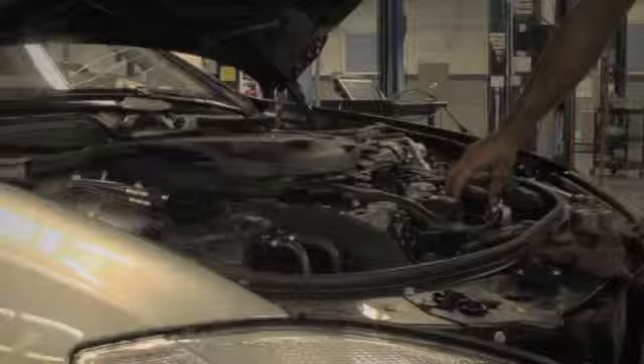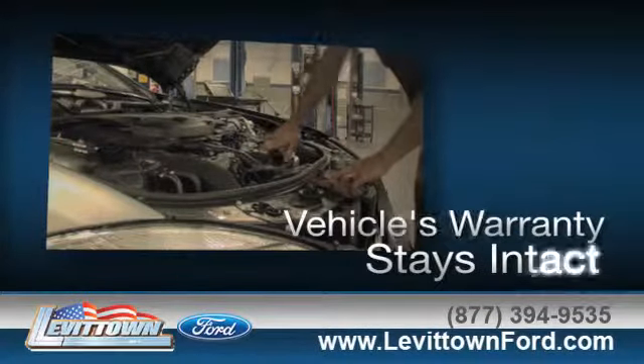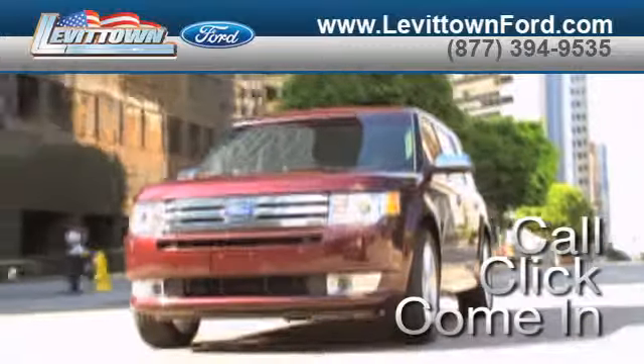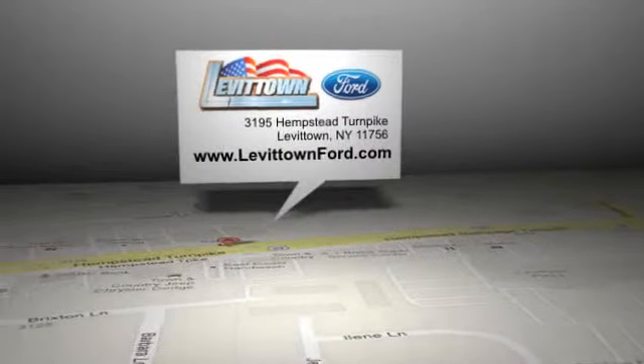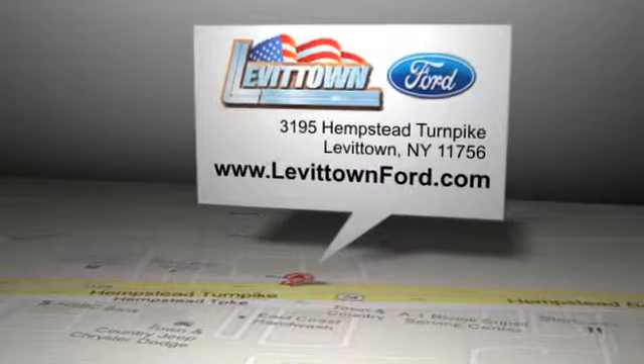Speak to a technician. And when you go to a certified dealer for service, your vehicle's warranty stays intact. Call, click, or come in for more information. Levittown Ford is located at 3195 Hempstead Turnpike in Levittown, New York.